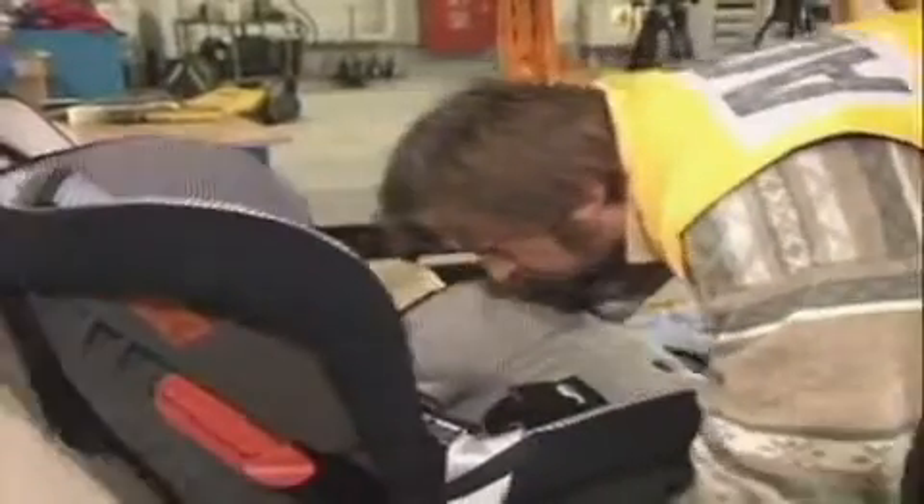Choosing a seat is one of the most difficult decisions a parent has to make. Most child seats on the market are sold as universal, but it's far from the case that every seat fits properly in every car. The best advice we can give is that you go to a retailer who is able to give you good advice, recommend a seat that suits your child's age and weight, and most importantly, a seat that can be fitted correctly in your make of car.